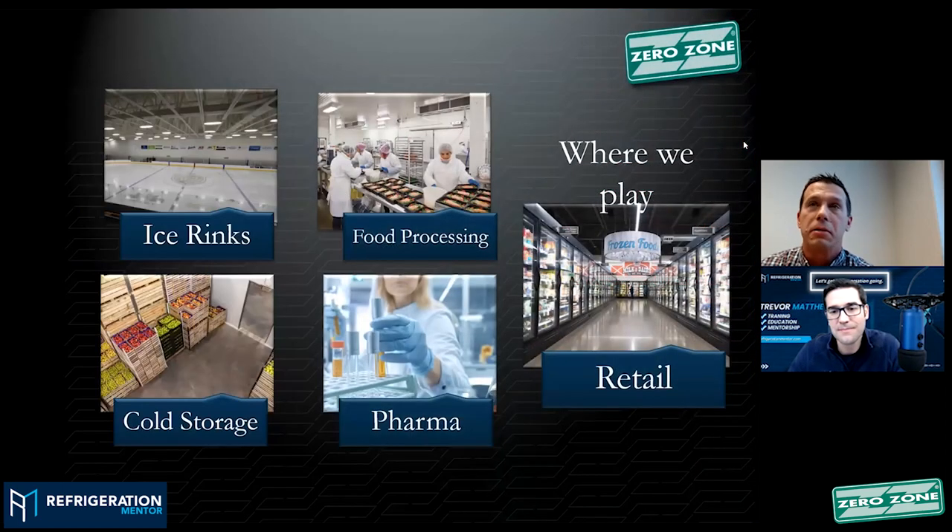We focus on several different industries, but certainly the majority of what we do is the retail supermarket industry. We also concentrate a lot on ice rinks, and this is where I think a lot of the opportunities for CO2 are expanding. A lot of people think CO2 is bred and born in the retail supermarket industry, which it certainly has been, but when we look at other opportunities, there's food processing, pharma, cold storage, and ice rinks. CO2 can certainly provide a solution for various industries beyond just retail.